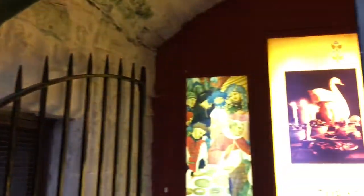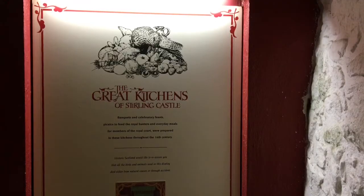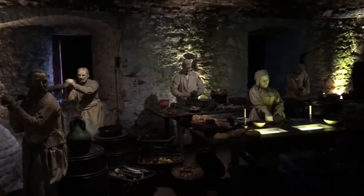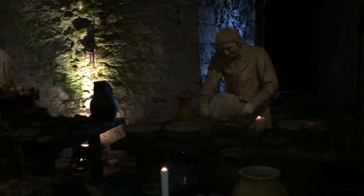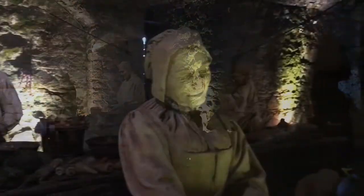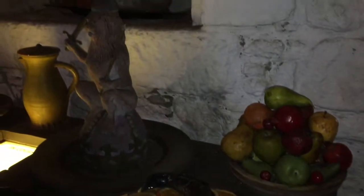Your experience at the castle is not complete without seeing the great kitchens of Stirling Castle. The expressions of these people are so realistic. It is interesting to see what sort of food was cooked and eaten during the Middle Ages.